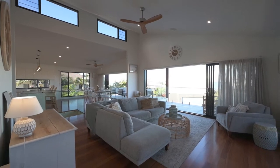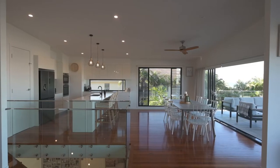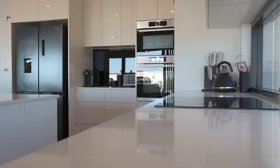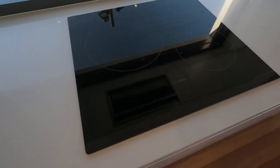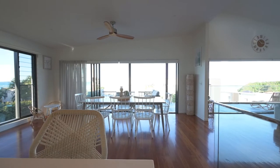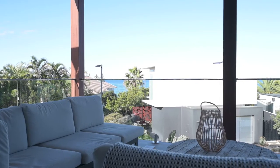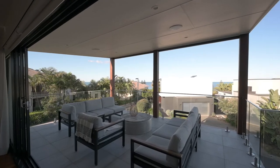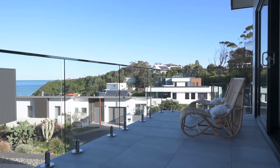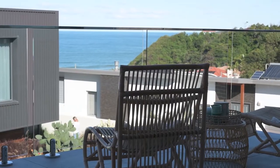Enjoy the soothing ocean breezes from the open plan kitchen, living and dining areas. Fully equipped with blackbutt flooring, a walk-in pantry, stone bench tops and Bosch appliances. The vaulted ceilings here really do give this home a beautiful sense of space. From here you can take the party outside via the stack of doors to the large, undercover outdoor space — perfect to simply relax and large enough to entertain, all to the sounds and sights of the ocean in front of you.